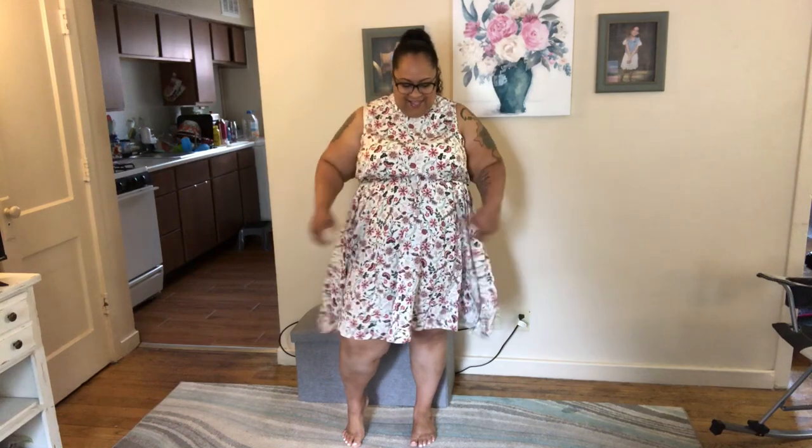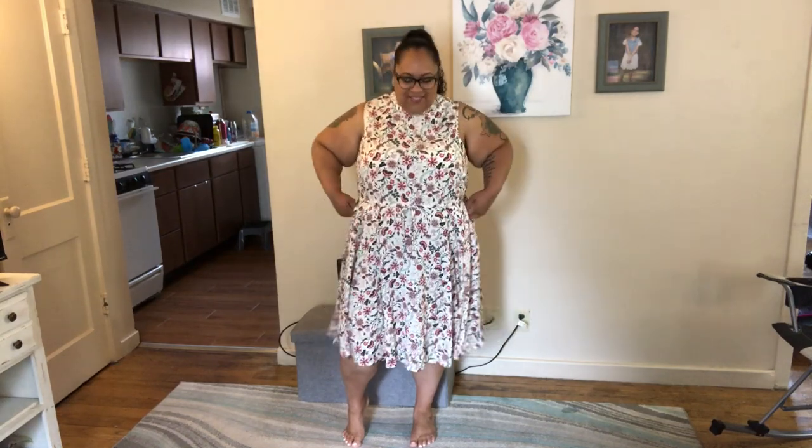The slip I ordered has some lace on it. It's just to go under shorter dresses so that if my dress blows up in the wind, I'll have something protecting my goods. These two dresses are definitely keepers, and you guys have to tell me what you think about the first two-piece I showed.